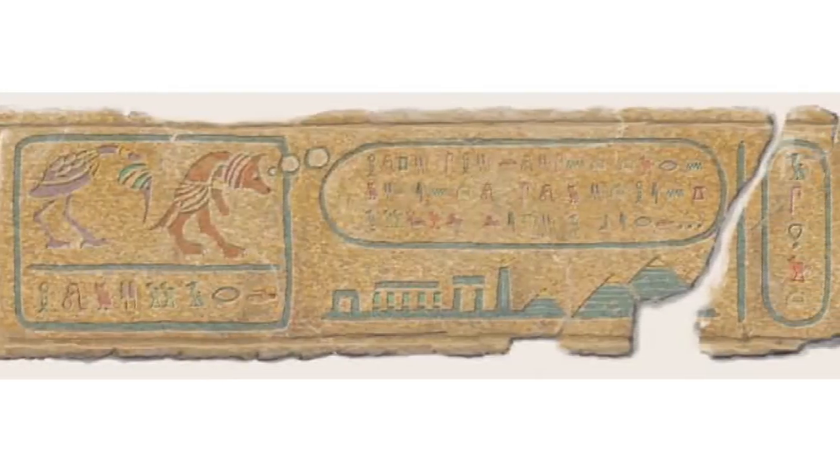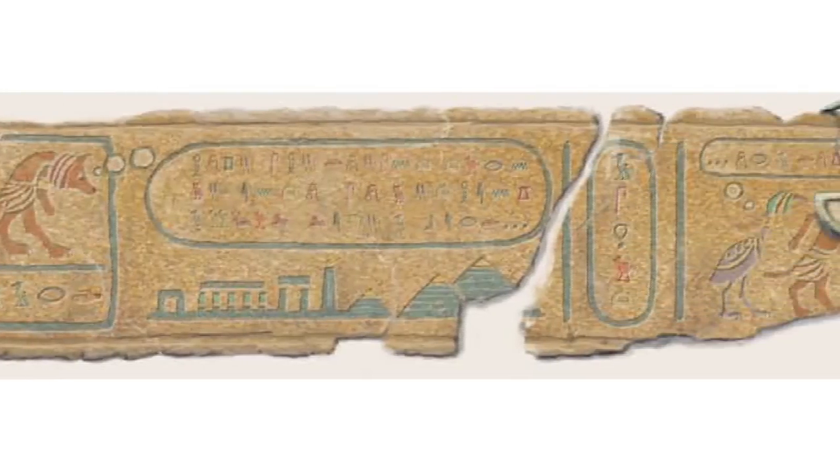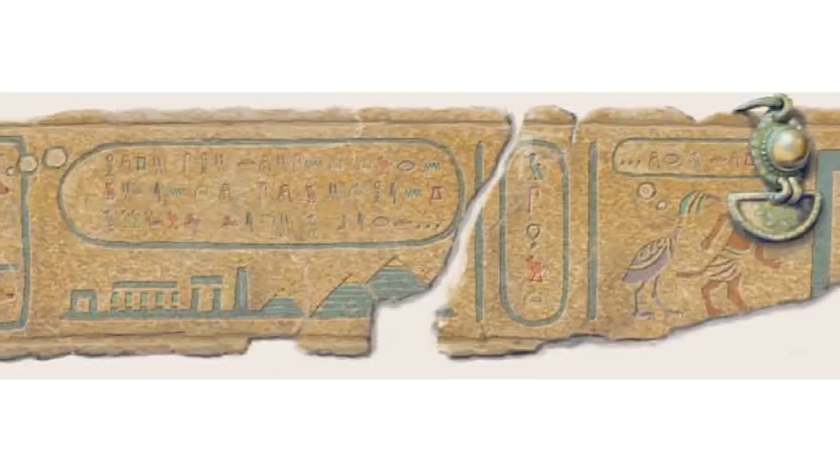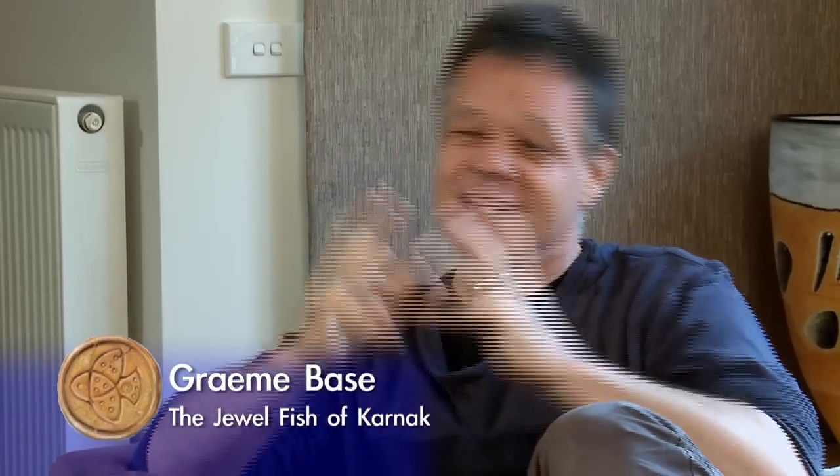I discovered in my research that with hieroglyphs — those fantastic little symbols that Egyptian writing consists of — most of them do actually have English language equivalents. There is a definite correlation, and some of them don't, so I had to make a few of them up. Like there wasn't one for C, so I put 'cup'. Or there wasn't one for Q, so I just had a couple of birds in a row or things like that. So some of them are real and some of them are made up.